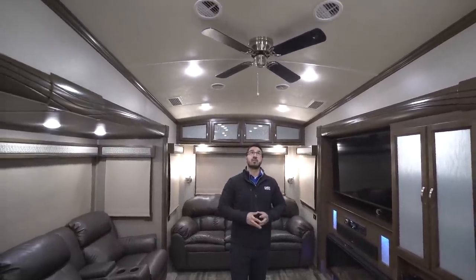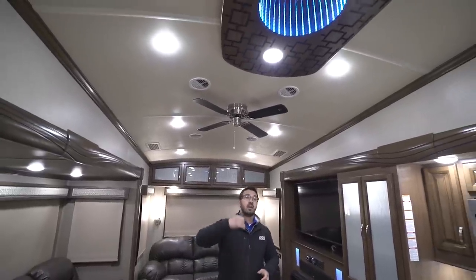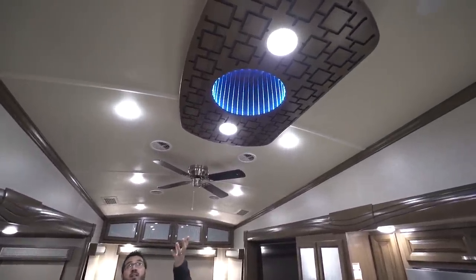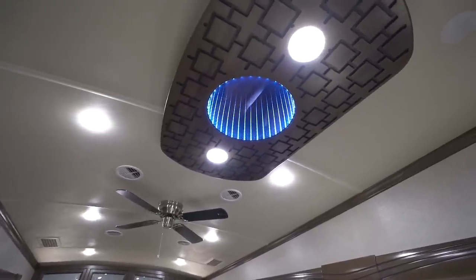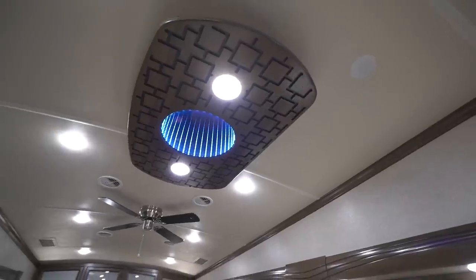You'll also notice the ceiling fan, the racetrack-style dual ducted AC, and above the center island is this gorgeous infinity light — a great centerpiece. There are also a couple of LED lights on there to help provide light while you're cooking.